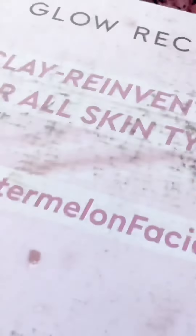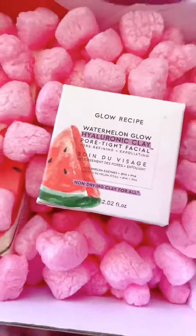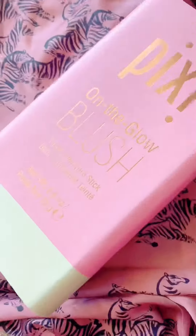Zero UV sent over face shield glasses and sunglasses — a huge haul of them, so thank you very much. Glow Recipe sent over their newest product, the Pore Tight Facial Glow Watermelon Clay Mask. They also sent over the Pore Tight Watermelon Toner that's been viral on TikTok.